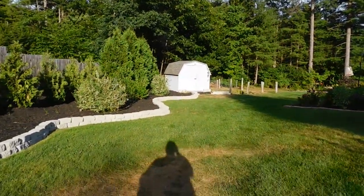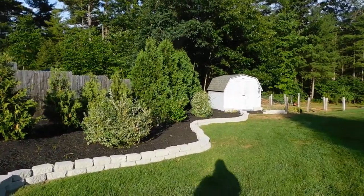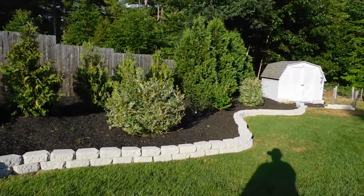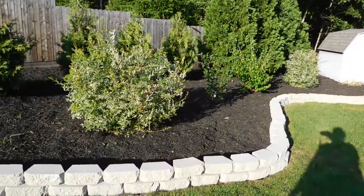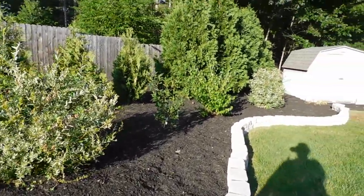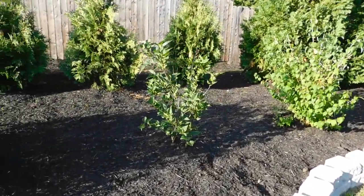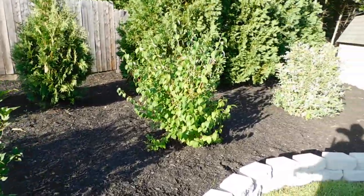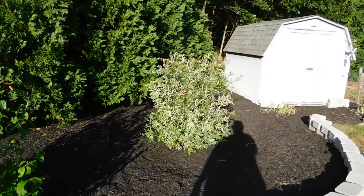I'll go back over here to show you some. And there's a willow there. And then I have a lilac here next — it's a baby. Then I have a mock orange here. And then another willow here.